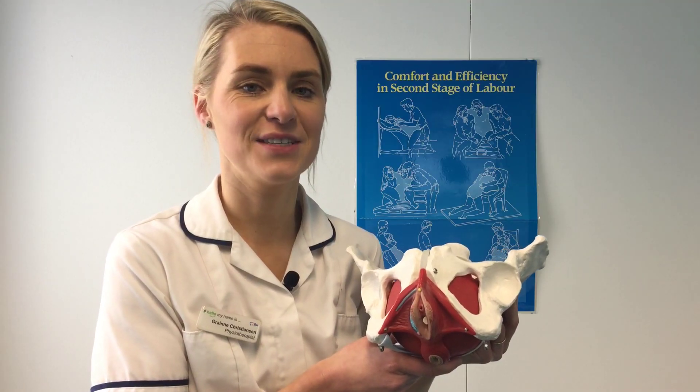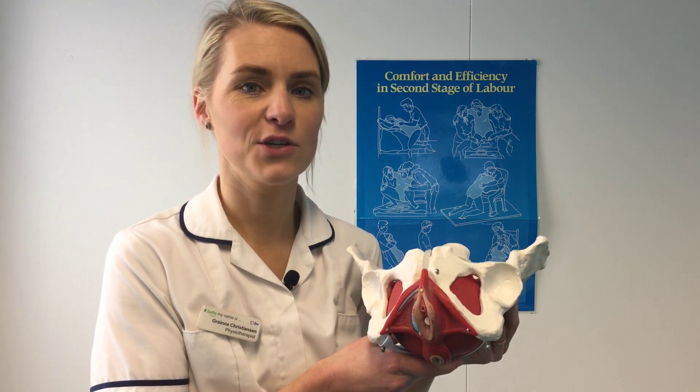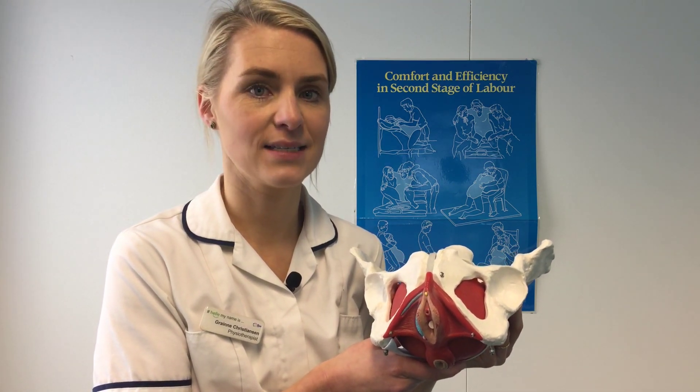Hi, I'm Grainne, one of the physios here in the Rotunda, and what I'm going to be talking to you about today is perineal massage.